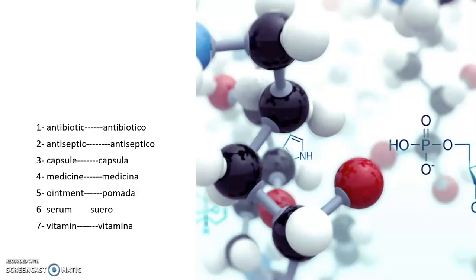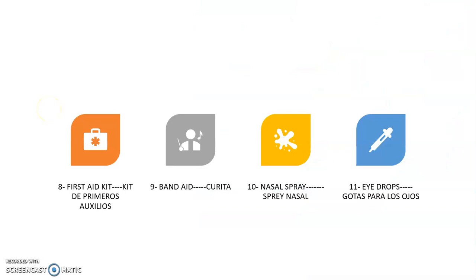Number five: ointment — lo que es la pomada. Number six: serum — el suero. Number seven: vitamin — vitamina. Estas son palabras importantes que ustedes deben aprender en su área, que son muy comunes y es bueno manejar este tipo de palabras. So let's move on to the next slide.